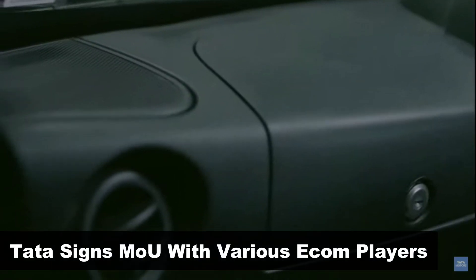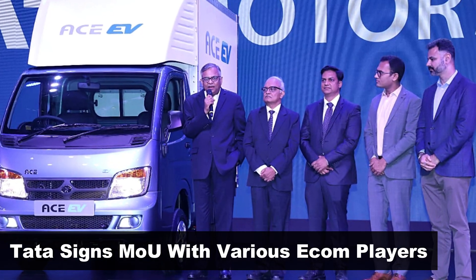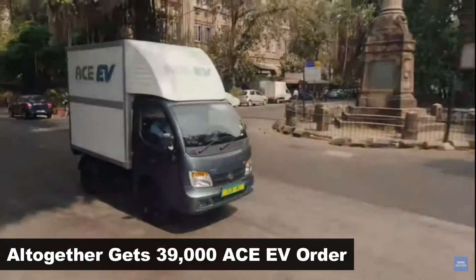Tata Motors also signed an MOU with various B2B partners including Amazon and Flipkart, which helped generate 39,000 pre-orders for the new Tata Ace Electric.